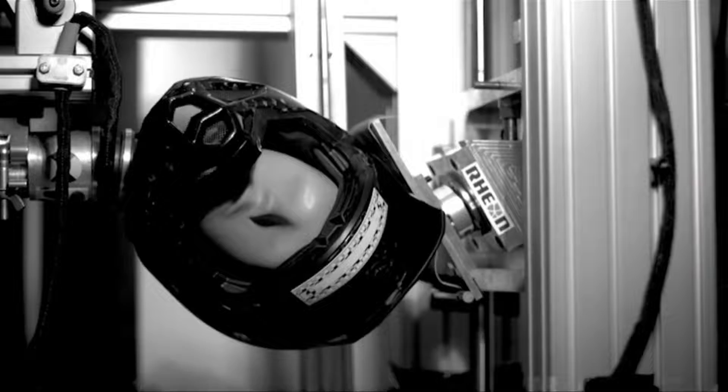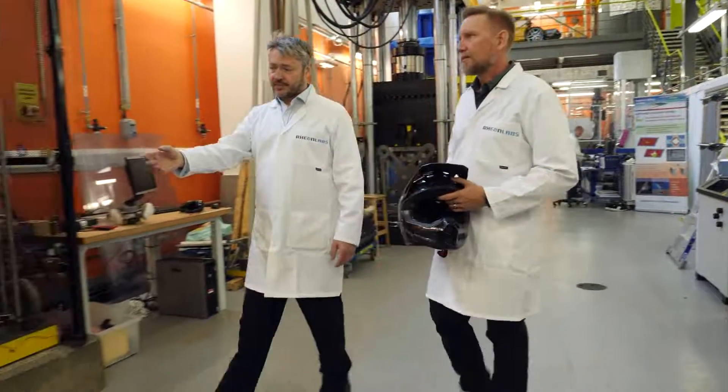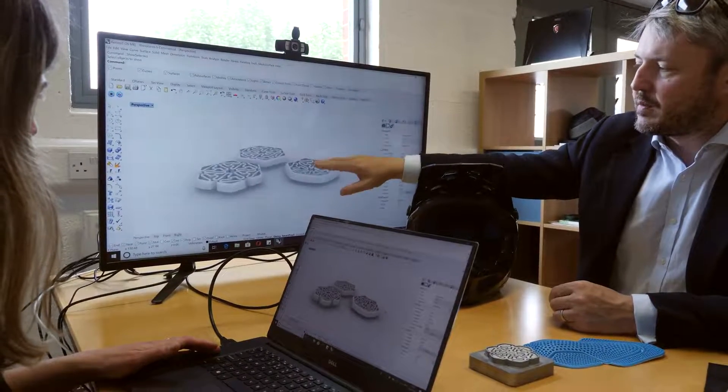Exceeds ECE and DOT standards. We put our heads together to both reimagine and lift the bar on what a modern motocross helmet should be, with one goal in mind: comprehensive brain protection.